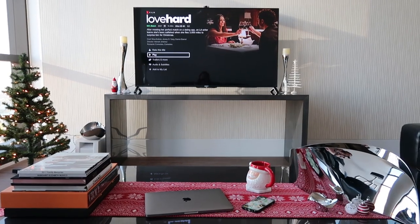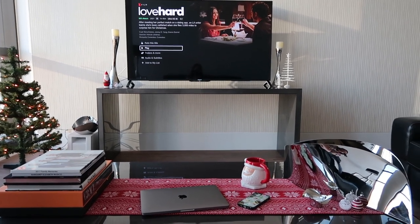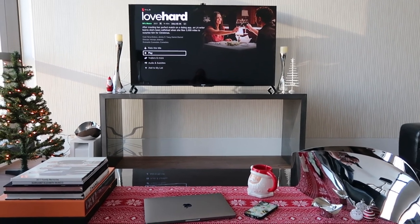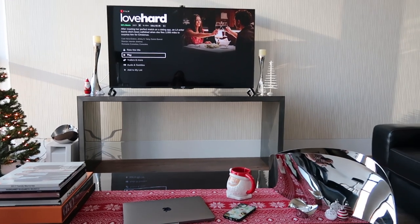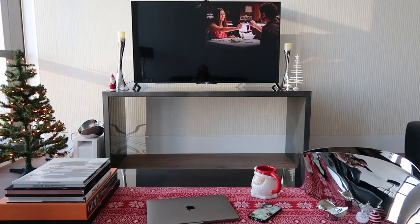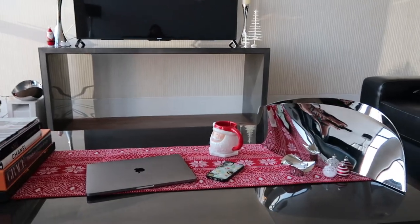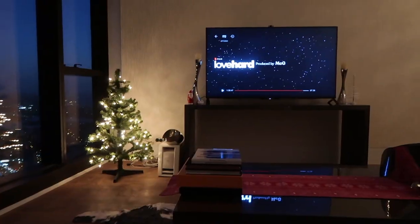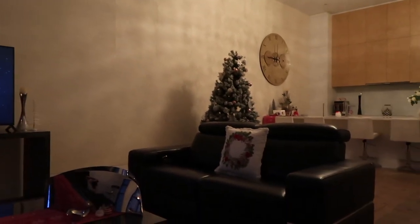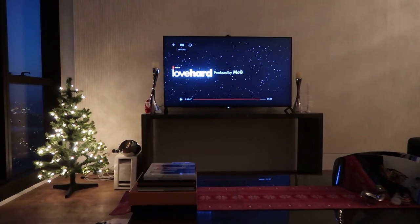This is my setup for tonight — I've got the Christmas lights on and I'm going to watch a Christmas movie called 'Love Hard.' After meeting her perfect match on a dating app, an LA rider learns she's been catfished when she flies 3,000 miles to surprise him for Christmas. I'm going to do some work while I watch the movie. I've also made a tea in my Christmas mug — how cute! And that was the film I just watched. I'm loving the festive vibes in my apartment.